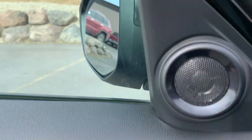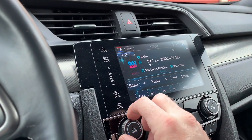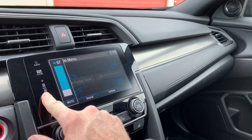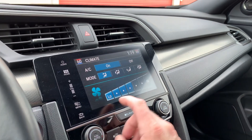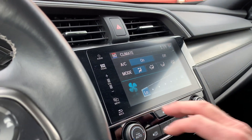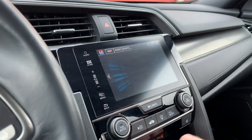Stereo obviously works. We're going to go ahead and turn that down. We're going to go ahead and turn the climate down so you can hear me better. When you go to the home screen, you can see that you have navigation.